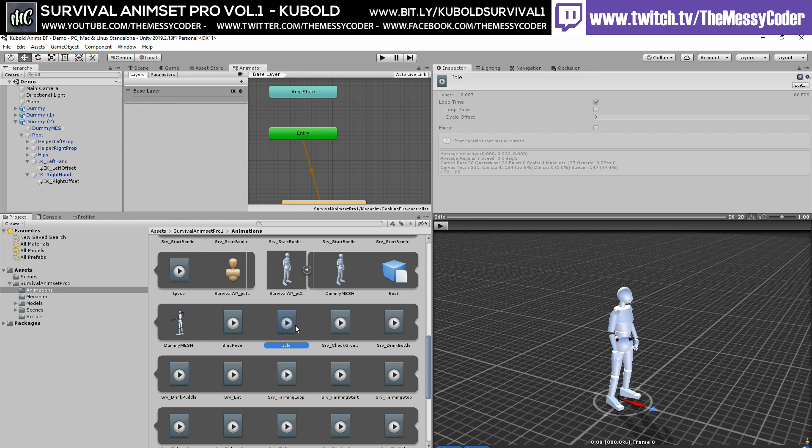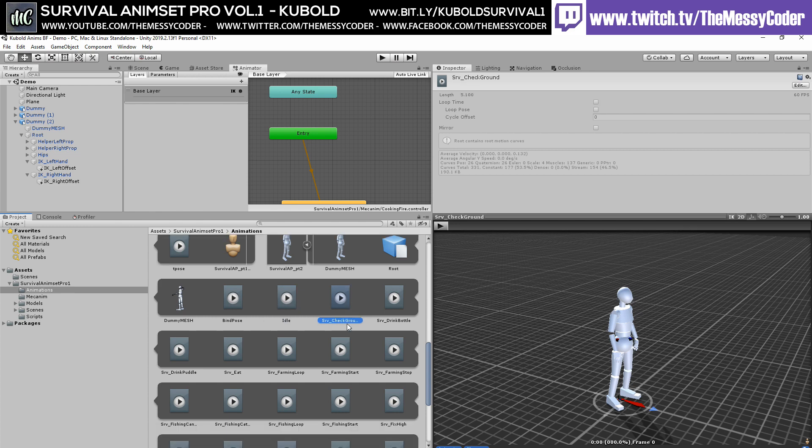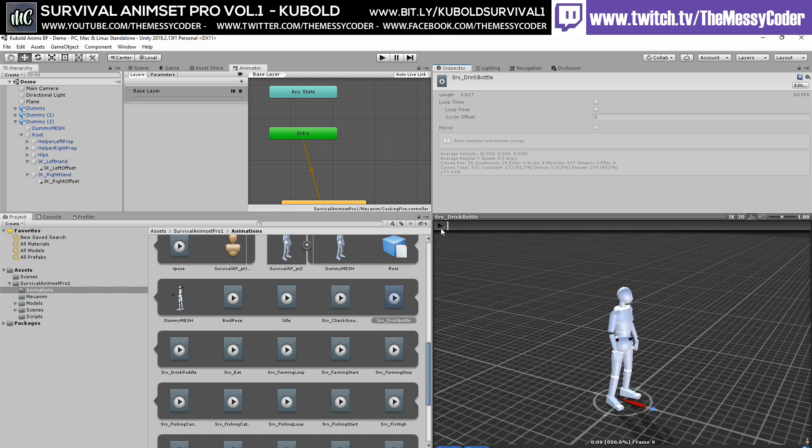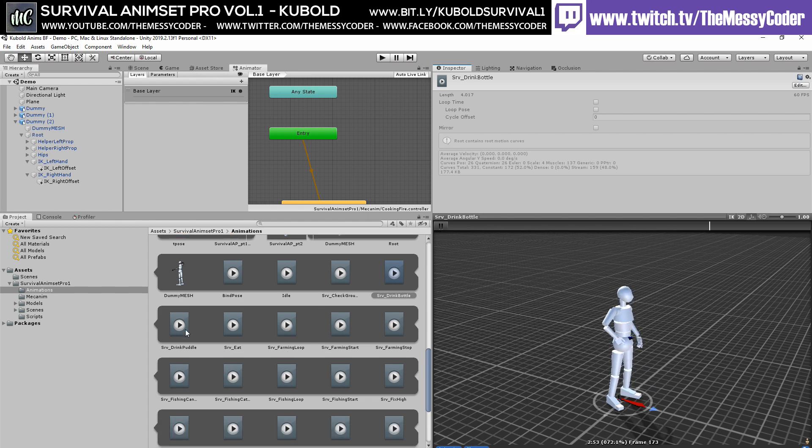Vine pose idle. What's this one? Check the ground — yep, the ground's still there. Drink from a bottle standing up. Drink from the puddle — okay, that could be a river, that makes more sense than drinking from a puddle. That's a bit disturbing.